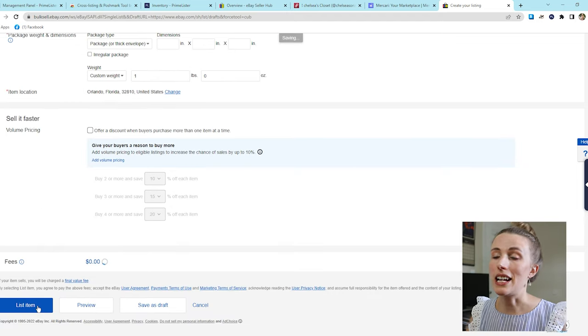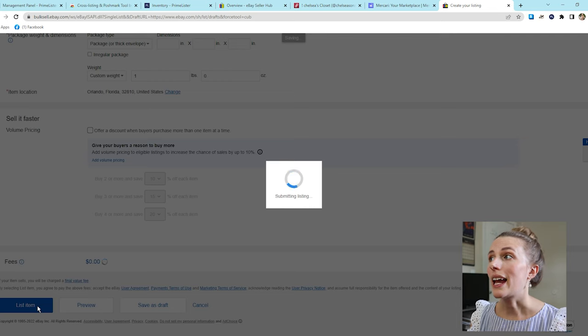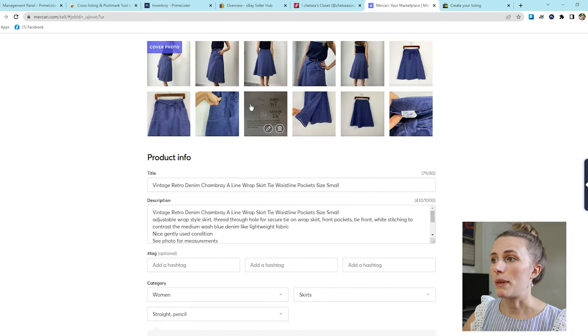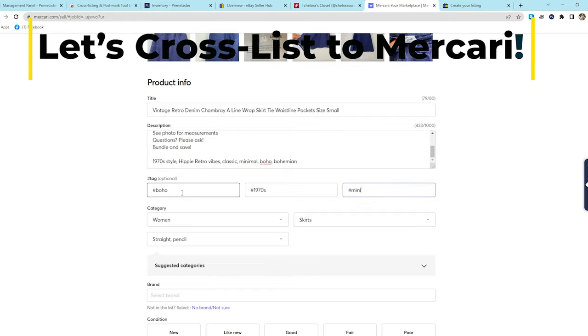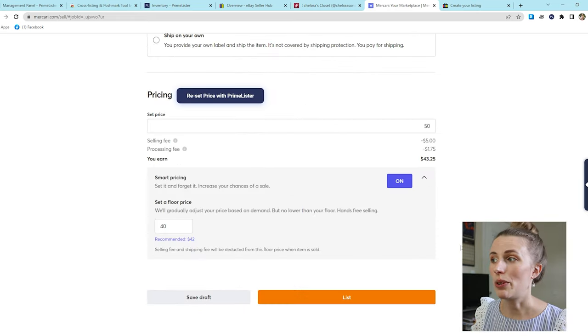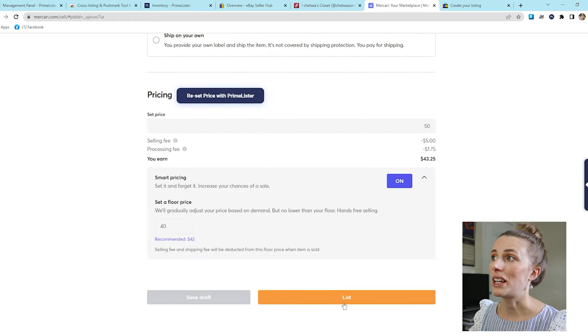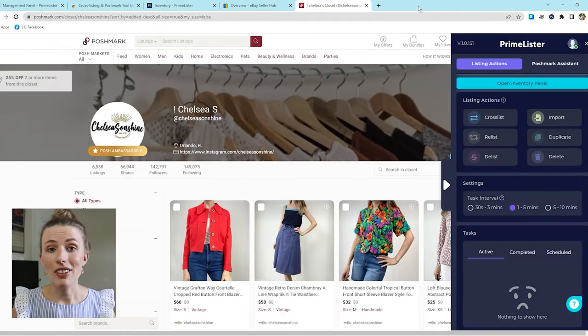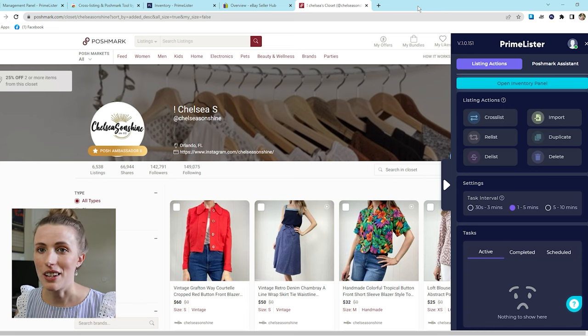I'm going to click 'List item' and right there my item is cross-listed to eBay — super fast and easy. Now I can hop over to Mercari while that finishes submitting. There's everything I need for my Mercari listing. I'll click 'List' and it cross-lists it to Mercari. This cross-listing tool works so effectively and quickly because you're not uploading photos or retyping descriptions — it copies all that for you, and Mercari and eBay auto-populate some dropdowns as well, saving so much time.